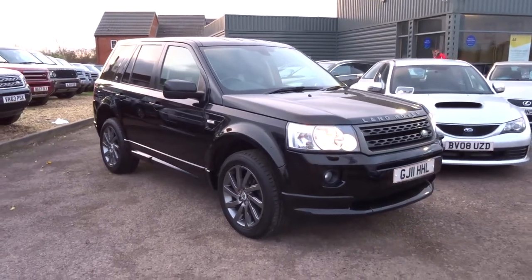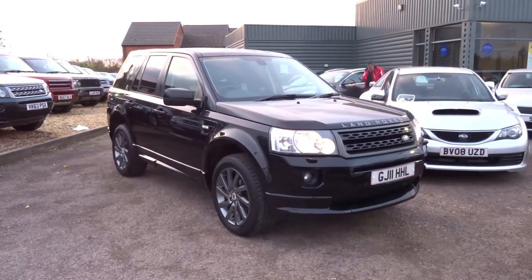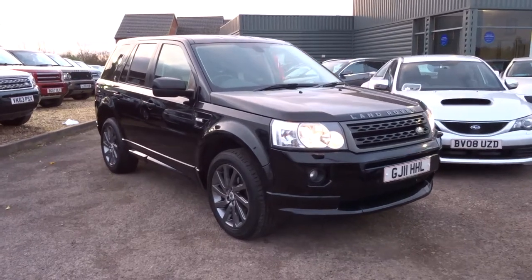We have a few other Freelanders in stock, so if you'd like to come in and arrange a test drive, please do give us a call. Thank you!